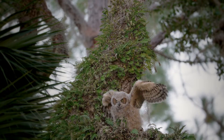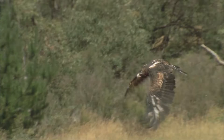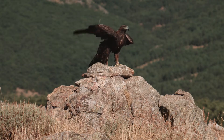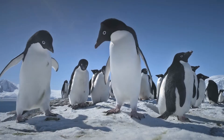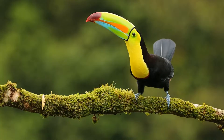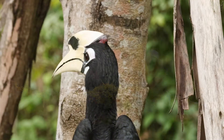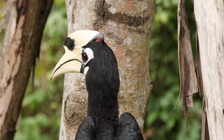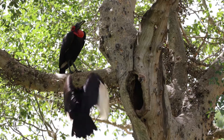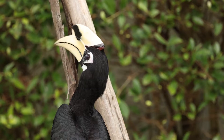Birds display an astonishing diversity — from the soaring majesty of eagles to the waddling charm of penguins, the towering presence of ostriches, and the vibrant allure of toucans. Yet among this rich tapestry of bird life, one group that stands out for its unique blend of physical features, intriguing behaviours, and ecological importance is the hornbill.